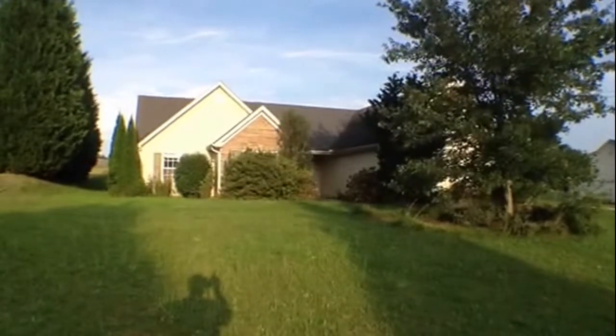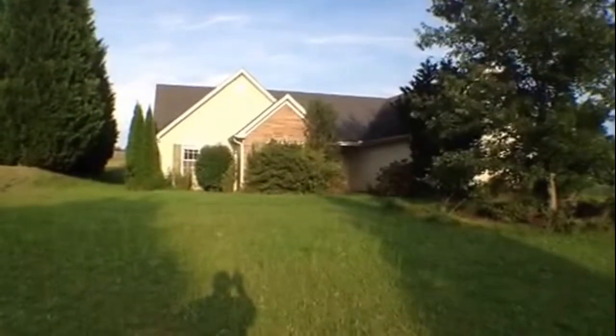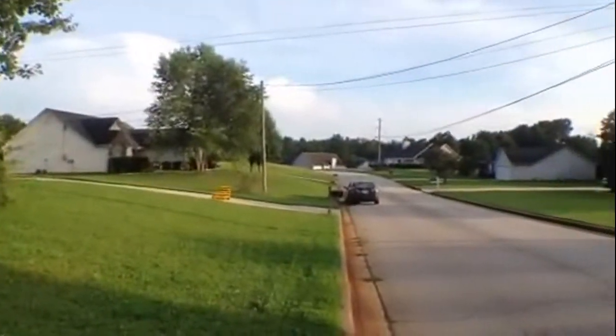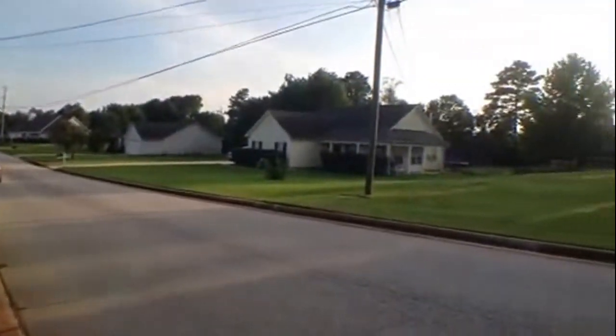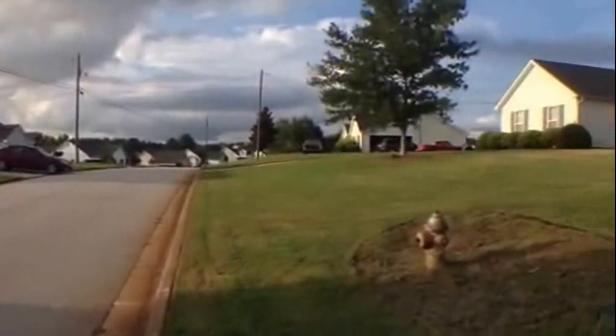Here we are today with National ERA Servicing at 145 Mills Landing in Covington, Georgia. It's a newly acquired property, pre-rehab. It's located in a nice, quiet subdivision in Covington. All the adjacent homes have very manicured, kempt lawns.